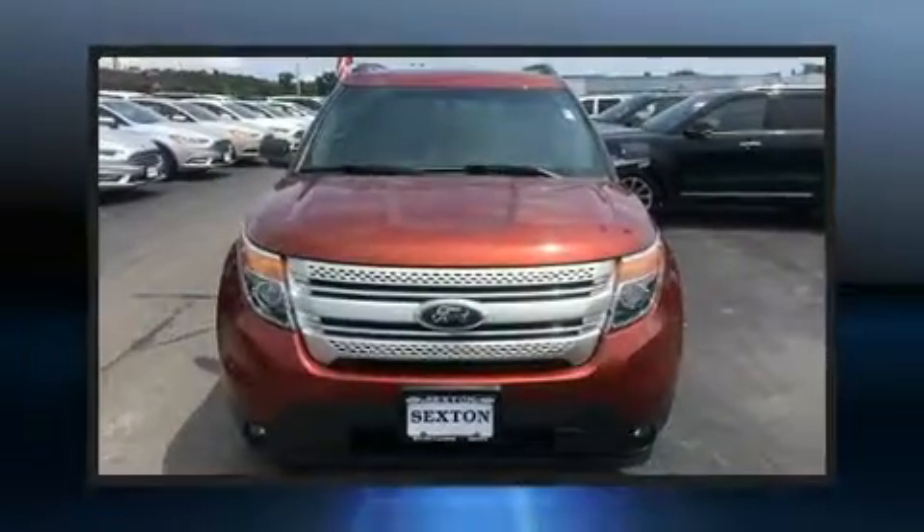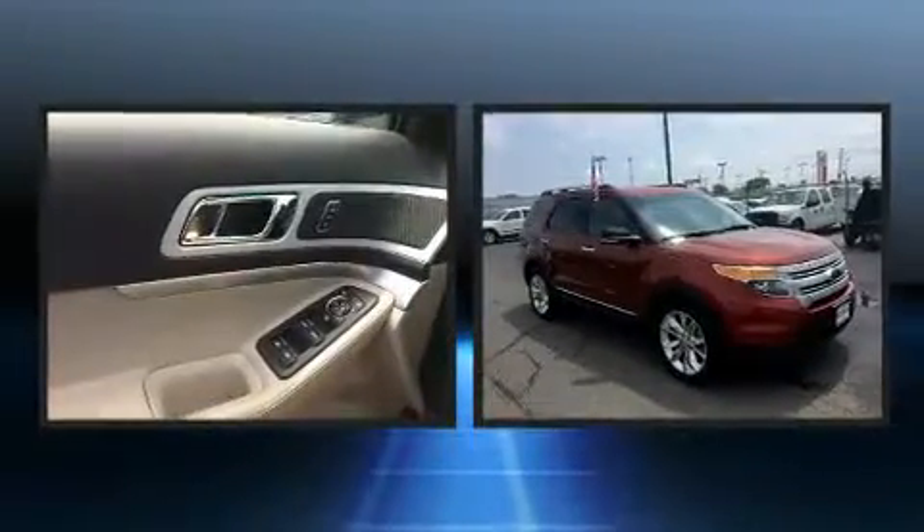The 2014 Ford Explorer. It features an automatic transmission, four-wheel drive, and the 3.5-liter six-cylinder engine.